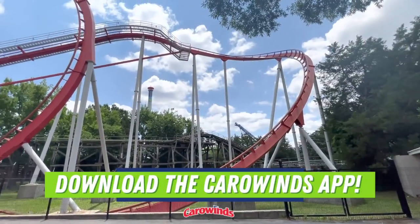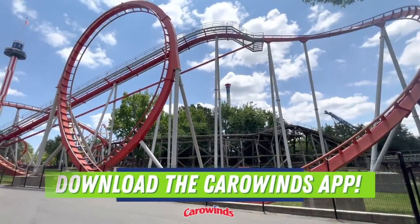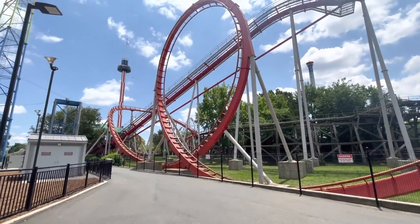Be sure to download the Carowinds app. Using the app you can check wait times, view the park map, and much more.